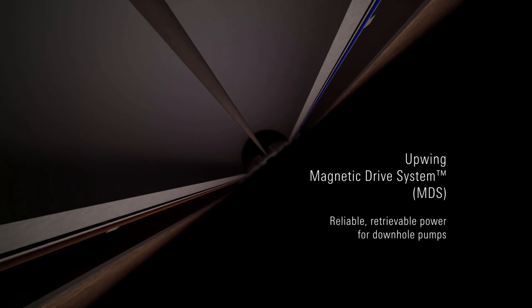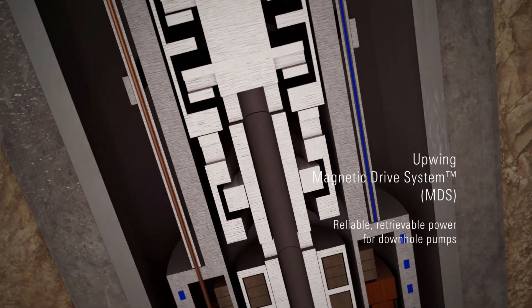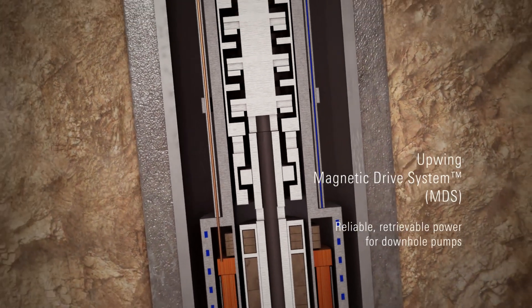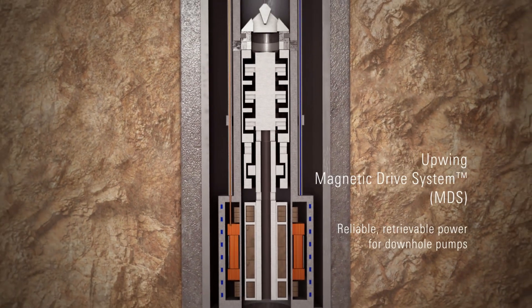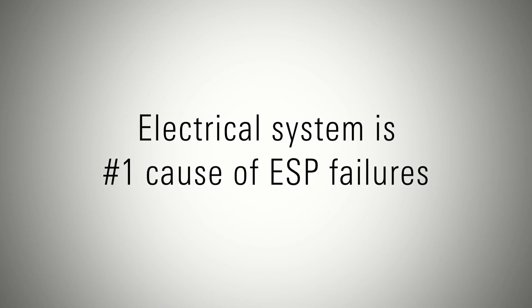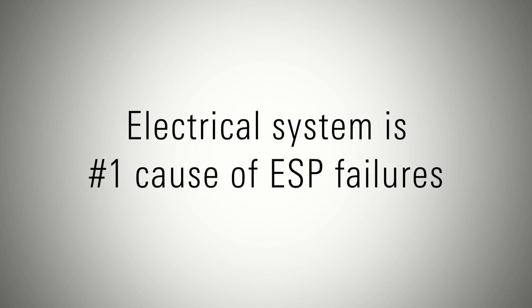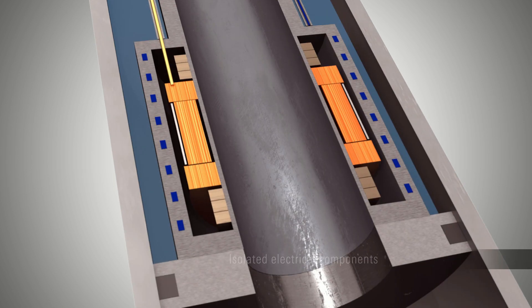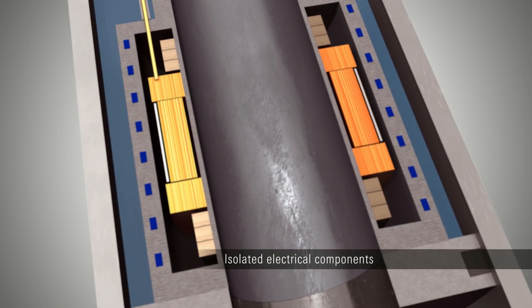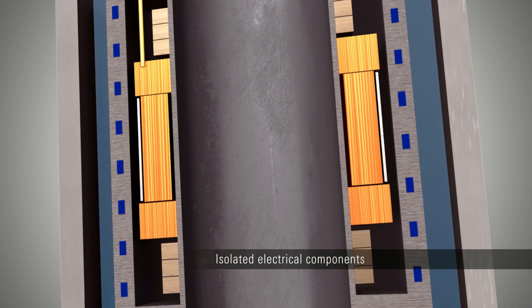Upwing Energy is disrupting conventional ESP design using proven magnetic technologies to create the Upwing Magnetic Drive System, or MDS. The number one cause of ESP failures is the electrical system coming in contact with the production fluid. Upwing has eliminated the cause of these failures by hermetically isolating all electrical components away from the harsh fluids.